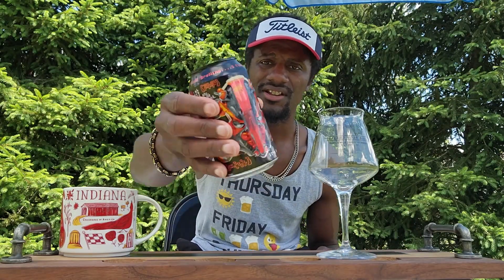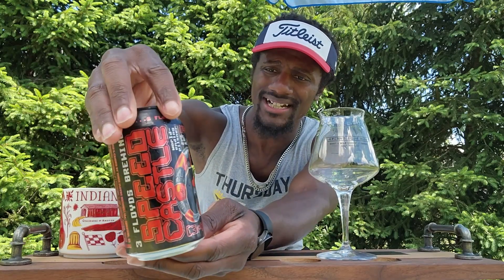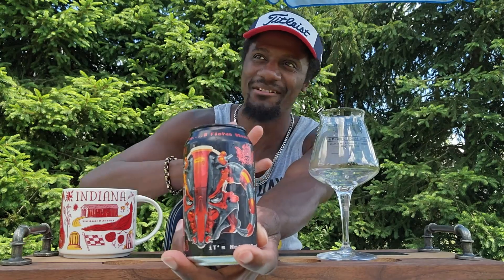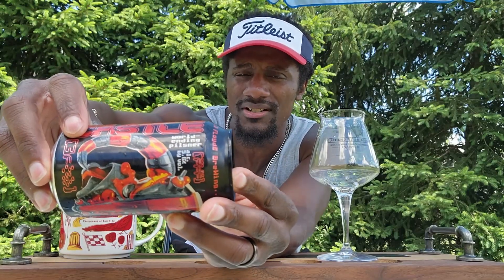Let's get into the can design. Three Floyds is famous for their unique, almost comic book-style can design. Every can has these pretty cool designs on them. I'm not sure exactly what this one is, but it almost reminds me a little bit of smoke — like something from Mortal Kombat, maybe one of those characters. This is the Speed Castle World Ending Pilsner, coming in at an ABV of 5.6%, brewed by Three Floyds Brewing LLC in Munster, Indiana.